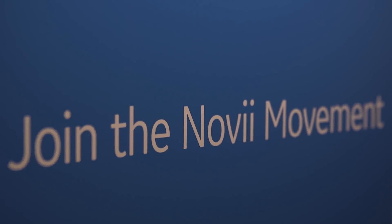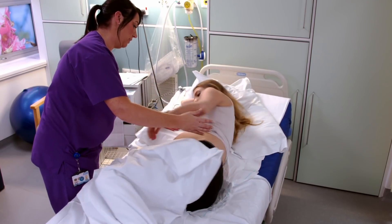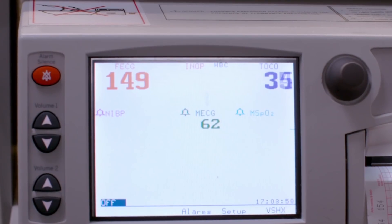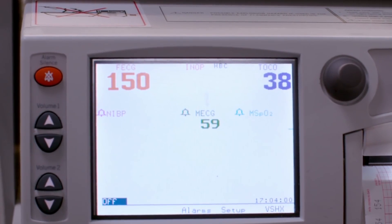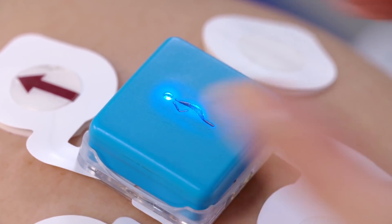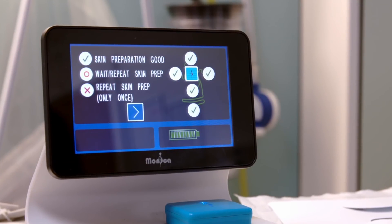Novi allows for greater freedom of movement and a more comfortable experience for the patient. You'll not only get fetal heart rate and uterine activity, but also maternal heart rate. And as a labor and delivery nurse, Novi really helps provide a more continuous monitoring strip and ease your nursing workflow so you don't have to keep readjusting the belts and transducers.